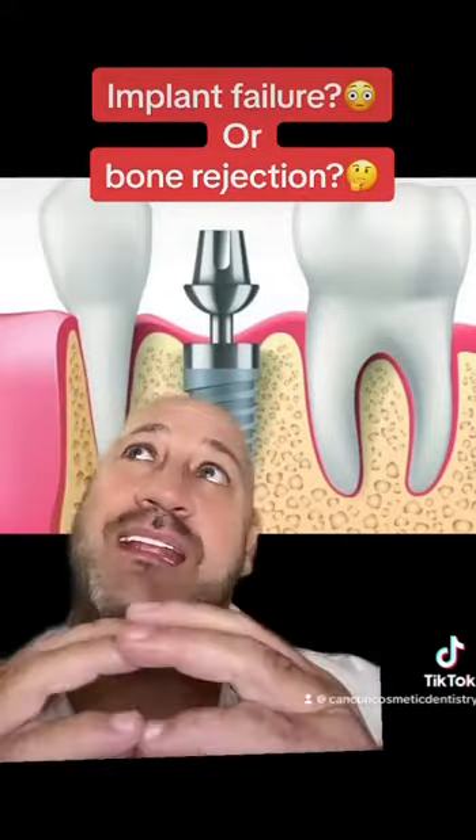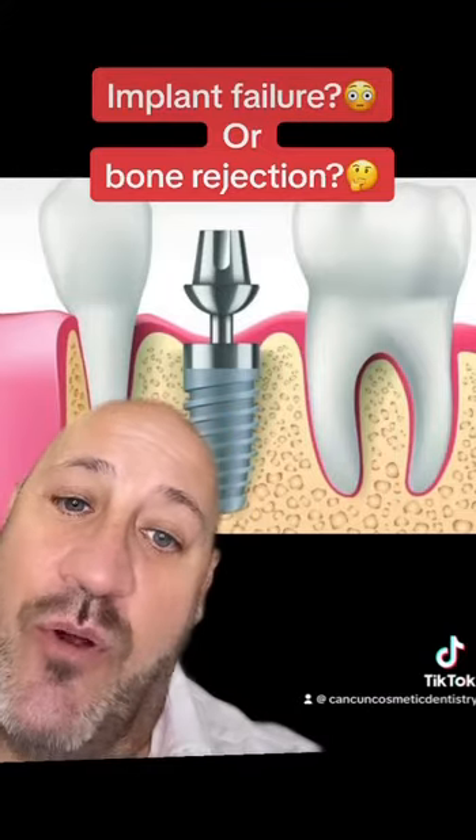So is it an implant failure, or is it a bone rejection? Technically, it's a bone rejection. But if you want to think that it was an implant failure, well, us as doctors we say okay, if you want to see it that way, it's okay. But at the end, it's going to be a bone rejection.